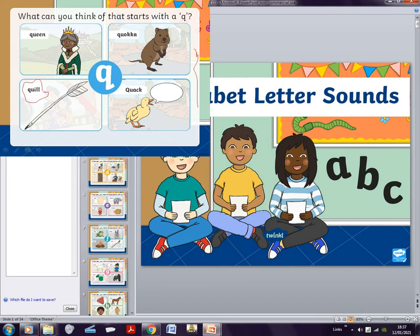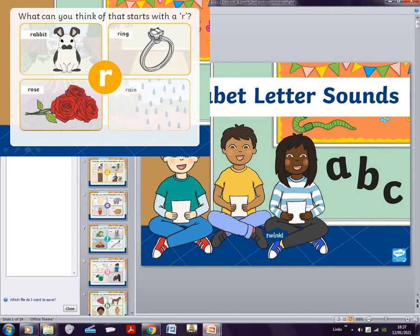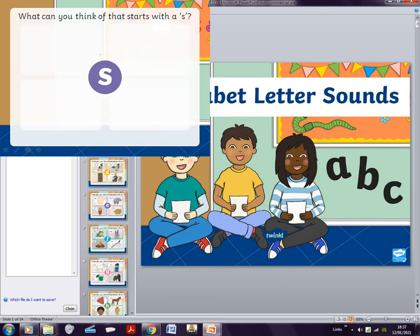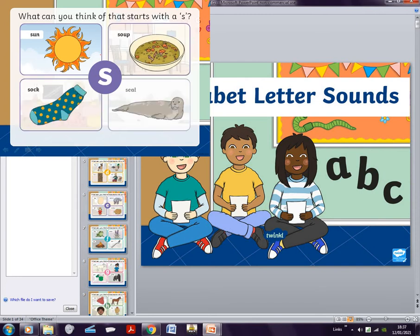R is rabbit, ring, rose, rain. S is sun — oh no — soup, sock, seal. As you can see, the seal is actually laying down all over here.